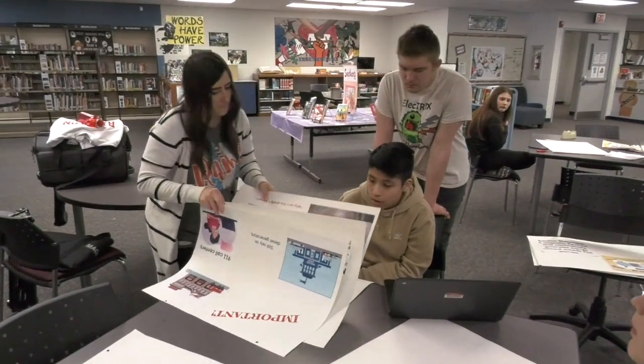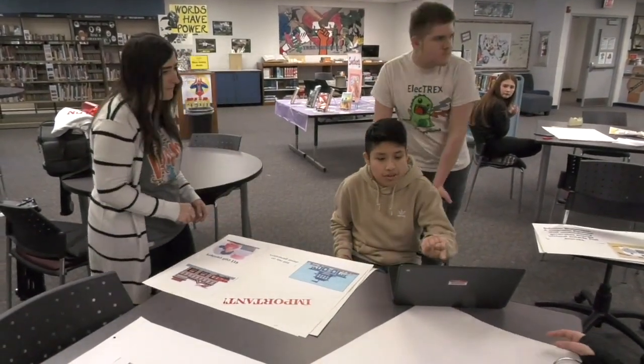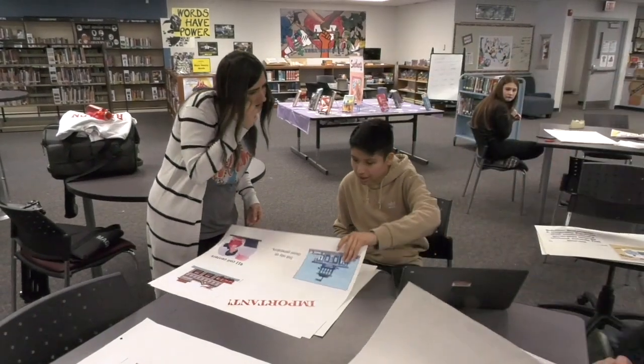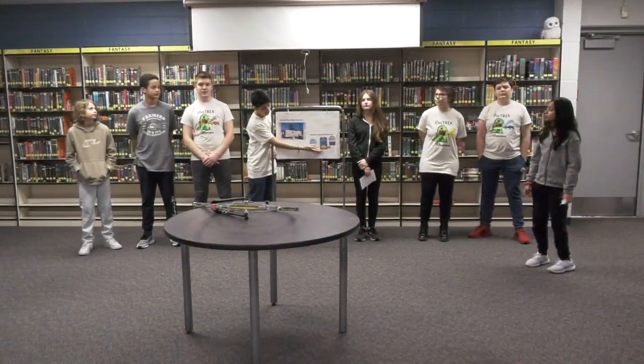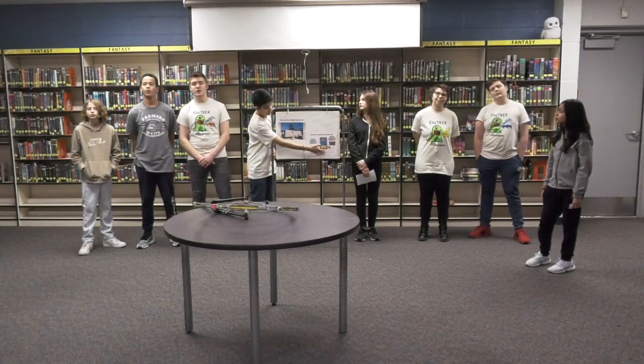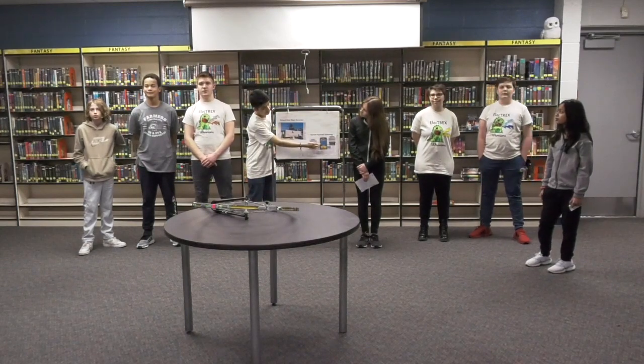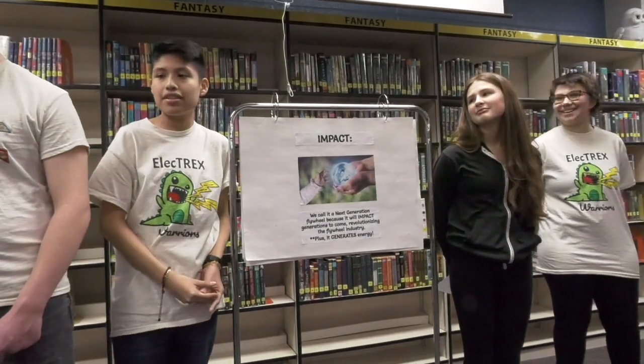Basically, we present our idea and tell them all about the impact it has, how we found it, and then we go through what it does and try to connect with the judges and teach them what we worked on. We told them all about it from our first prototype to our final one. We have to do it all within four minutes.